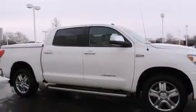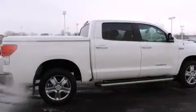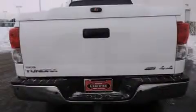Its top features and packages include heated seats, a 12-speaker audio system, alloy wheels, and traction control and stability control systems.